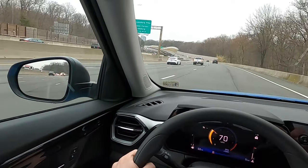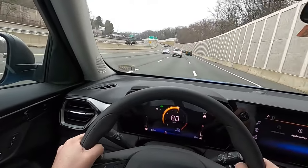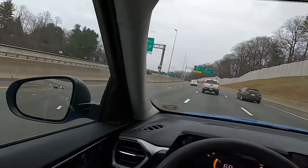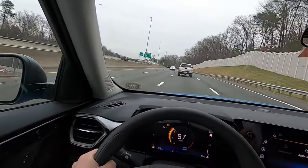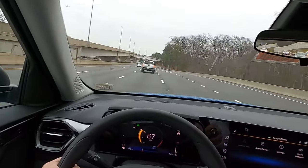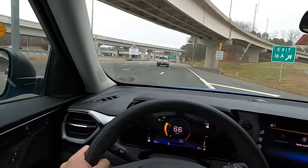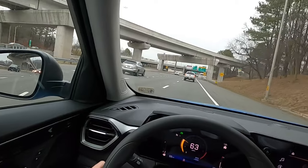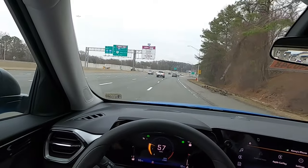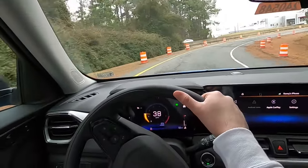Cruising at about 70 mph, the passing power is actually decent — it's not terrible at all. Considering that nine-and-a-half-second zero-to-60 time, you might expect worse. Cruising at nearly 70 mph, the interior is actually fairly quiet and well-insulated from the outside. The highway acceleration and passing power are both respectable given the price point.